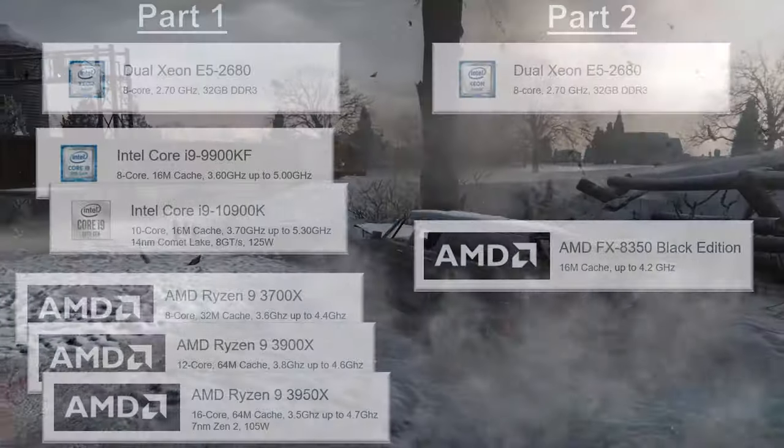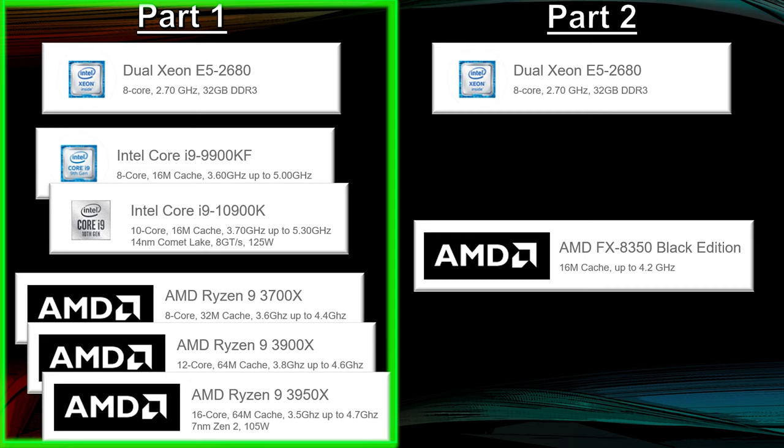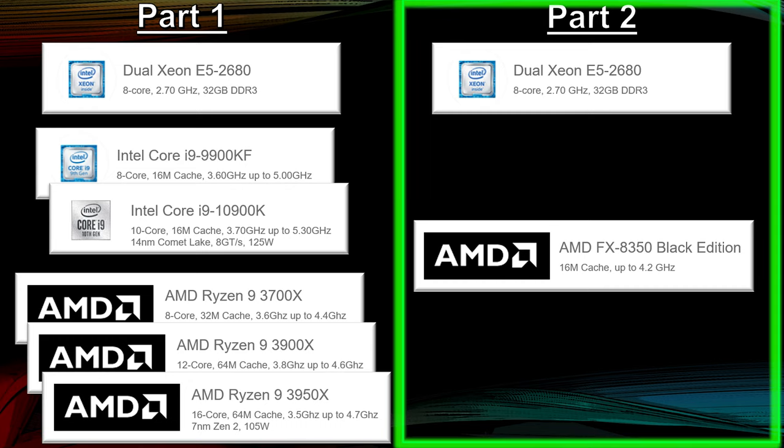We're going to break this video up into two parts. The first part we'll compare it to some Ryzens and the i9s, and then in the second part we'll do a before and after comparison of the system upgrade.